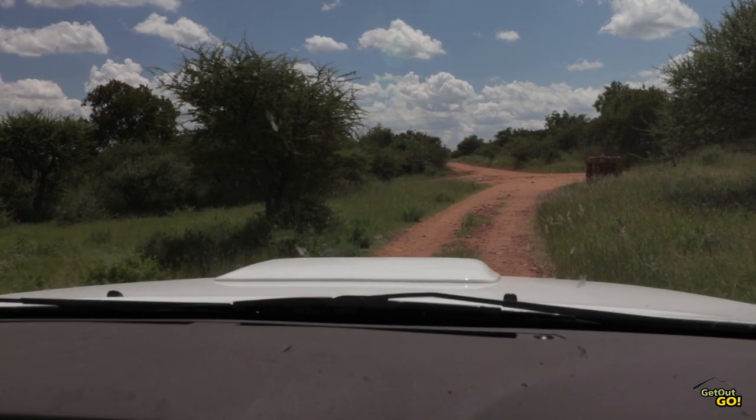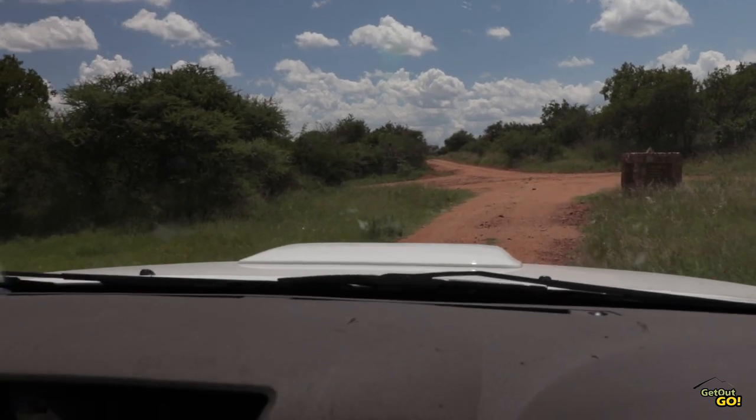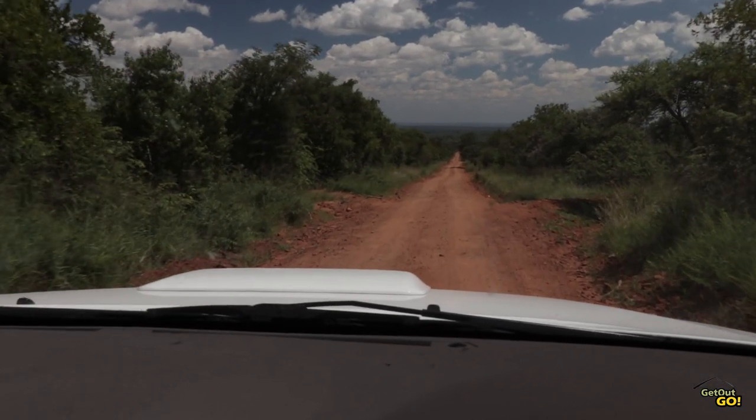Aside from the main paved and gravel roads, most of the jeep tracks require a high clearance vehicle and there are also 4x4 only sections, albeit not all that technical. You'll get a map at reception and the roads are well signposted.